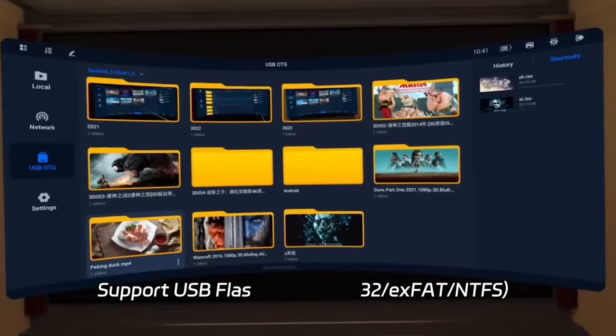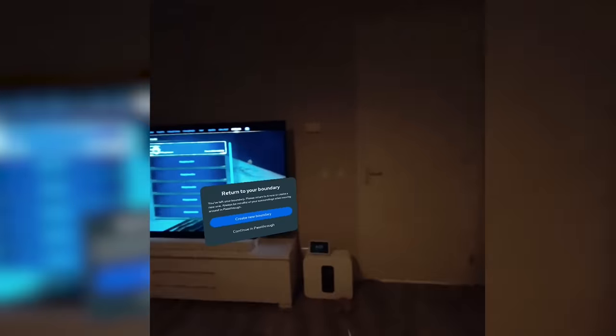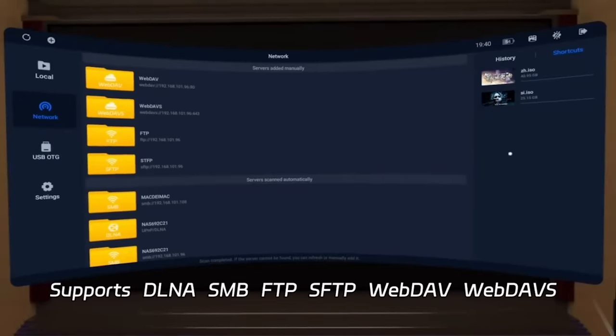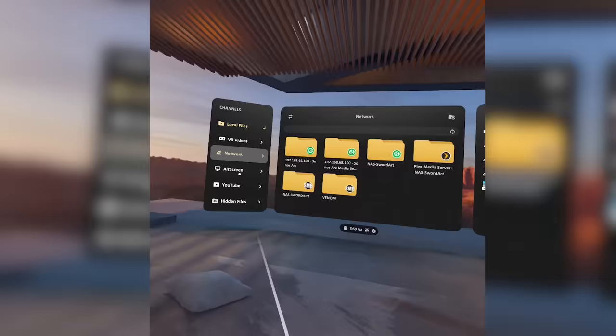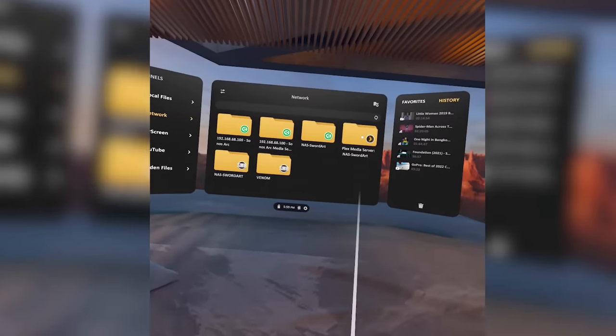I personally use network sharing, which is supported by most of these apps and is an awesome option to watch movies without moving files around. If you use SMB, Plex, or another DLNA media server, this should work. I've set up a Plex server on my NAS, and Skybox picked it up right away. I highly recommend Googling media servers if you haven't tried it yet, as it makes sharing binge-worthy shows so much easier.